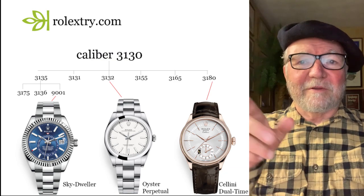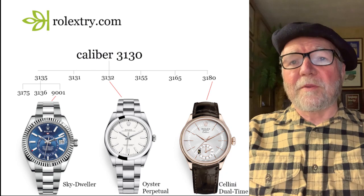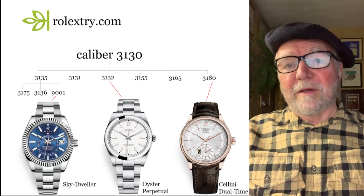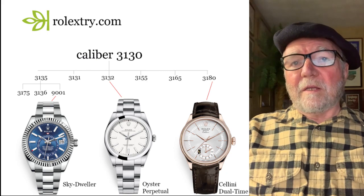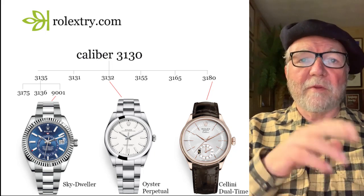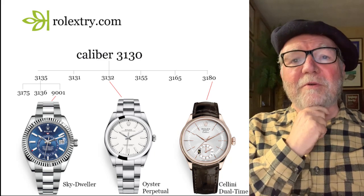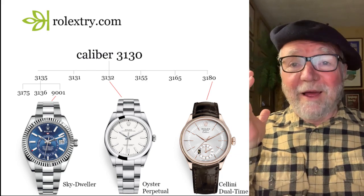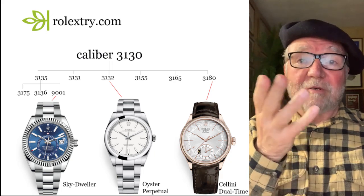Let's look at the calibers and their heritage and lines. The first one is the caliber 3130, and it has six children movements and three grandchildren movements. On the far left you have the 3135, and the 3135 has three children — or grandchildren of the 3130: the 3175, the 3136, and then the 9001. I have no idea why they came up with that number, but the Skydweller uses that particular movement.